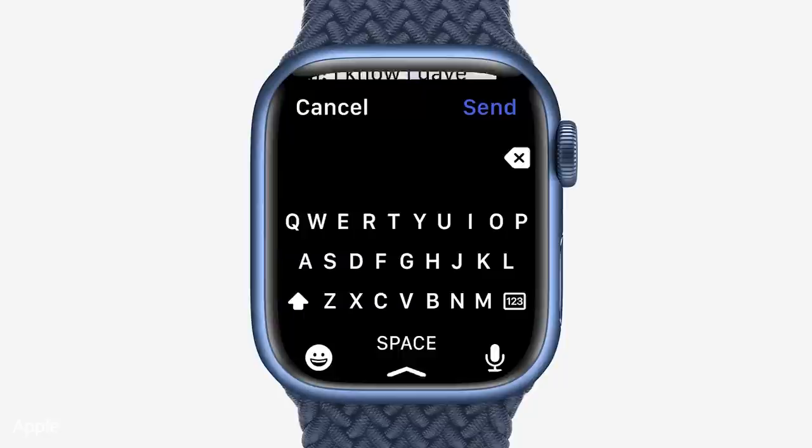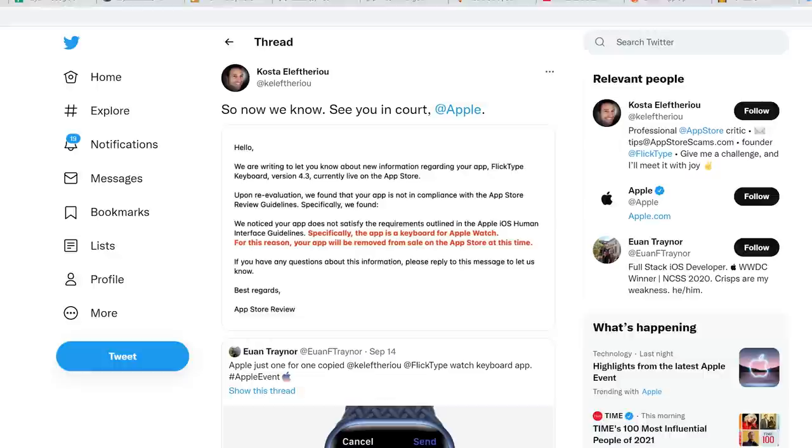There was also an updated 9th gen iPad and the new Apple Watch Series 7, featuring a bigger screen and a swipe keyboard that was almost certainly copied from an accessibility app called FlickType — an app that Apple forced to shut down not long before yesterday's event. That's not anti-competitive at all. Those guys could just make their own smartwatch.